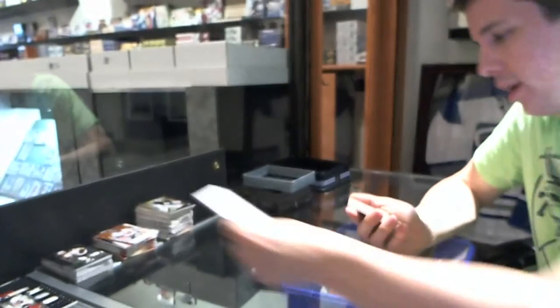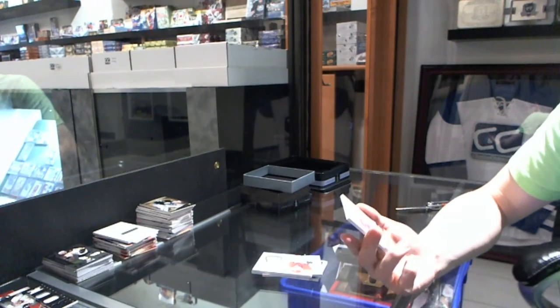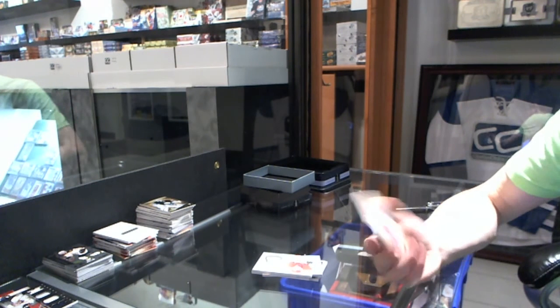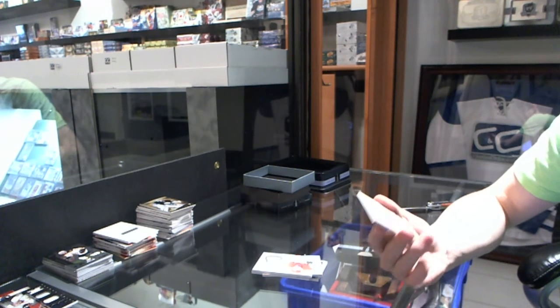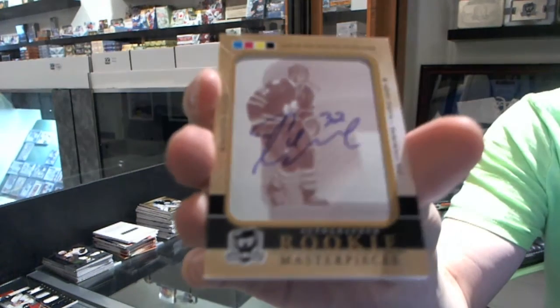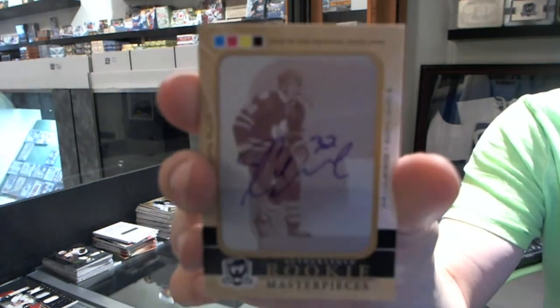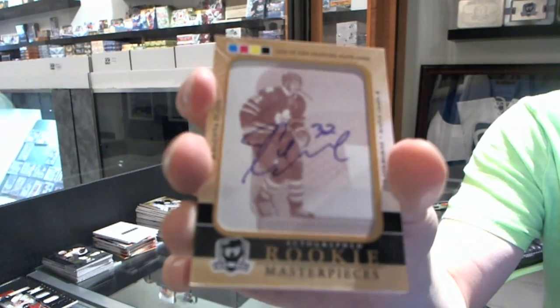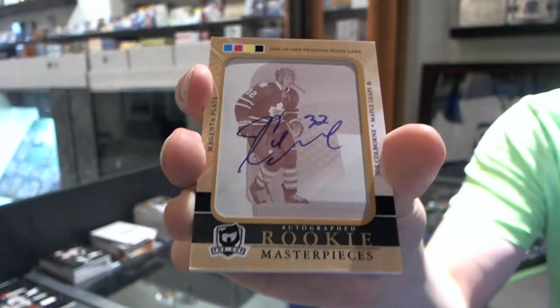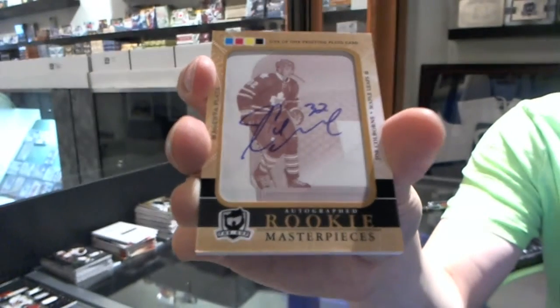We finish with a one-of-one Rookie Masterpieces autographed magenta printing plate from SPX for the Toronto Maple Leafs, Joe Colborne.